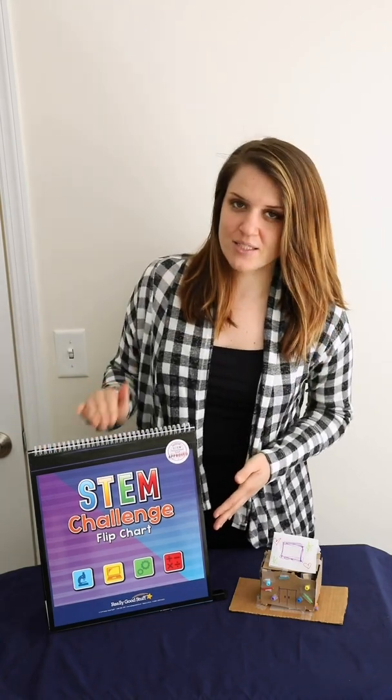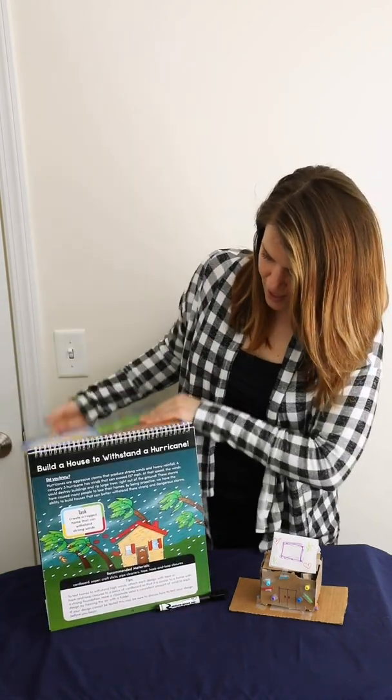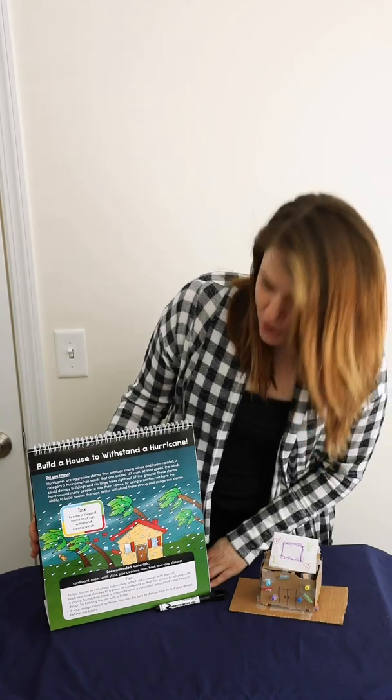Our STEM challenge is from our Really Good Stuff STEM Challenge flip chart, and the challenge we are doing today is called Build a House to Withstand a Hurricane. So to do this lesson,